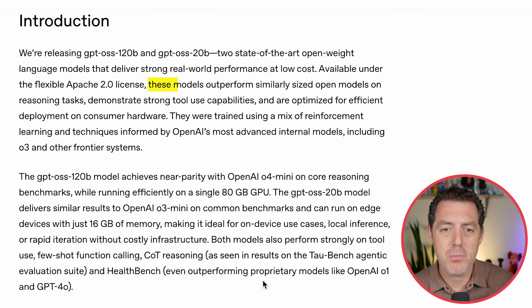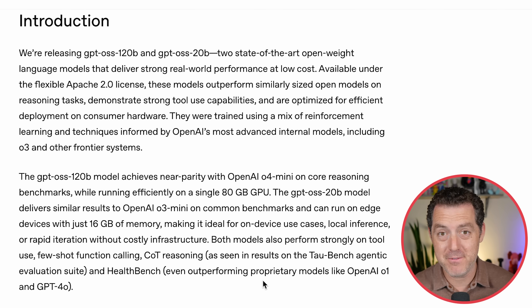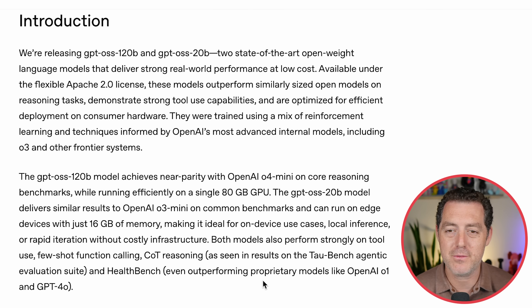According to the blog post, these models outperform similarly-sized open-source models on reasoning tasks, demonstrating strong tool use capabilities, and are optimized for efficient deployment on consumer hardware. They were trained using a mix of reinforcement learning and techniques informed by OpenAI's most advanced internal models, including O3 and other frontier systems.